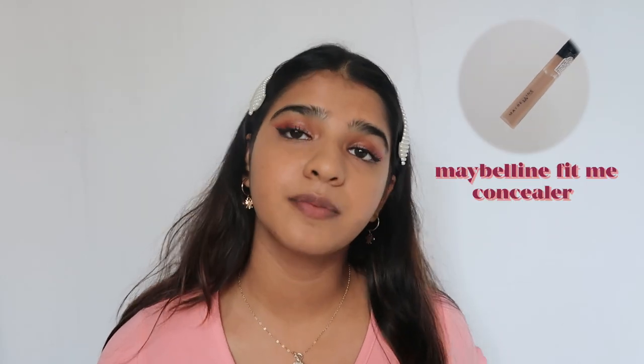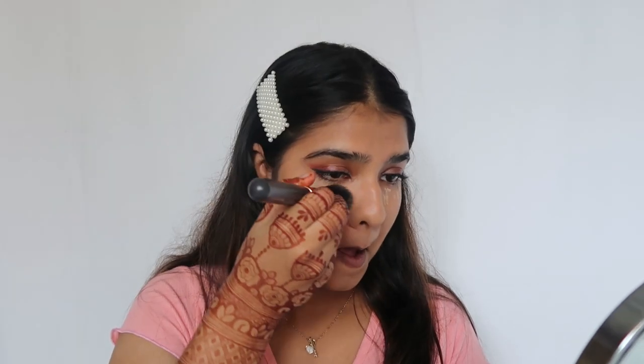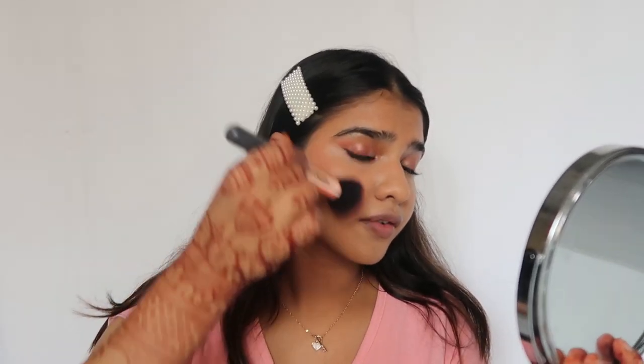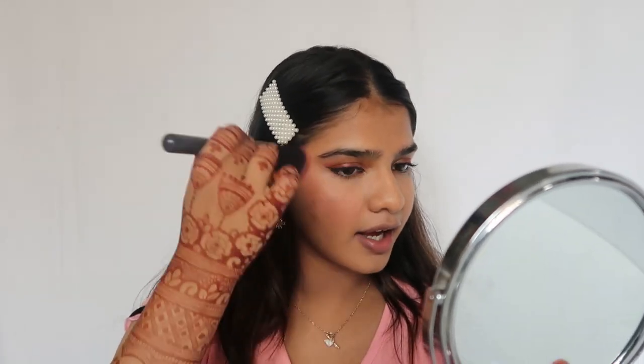Now that we're done with the foundation, I'm going to add a little bit of concealer — the Maybelline Fit Me Concealer. Next up I'm going to do blush using the Wet n Wild Color Icon Blush, which I absolutely love and my whole family has been using for a very long time. Since I'm not doing full contouring, I'm just going to sweep from the top down to my cheeks along my cheekbones for a little shape, and I put some blush on my nose too because I like that cute rosy look.